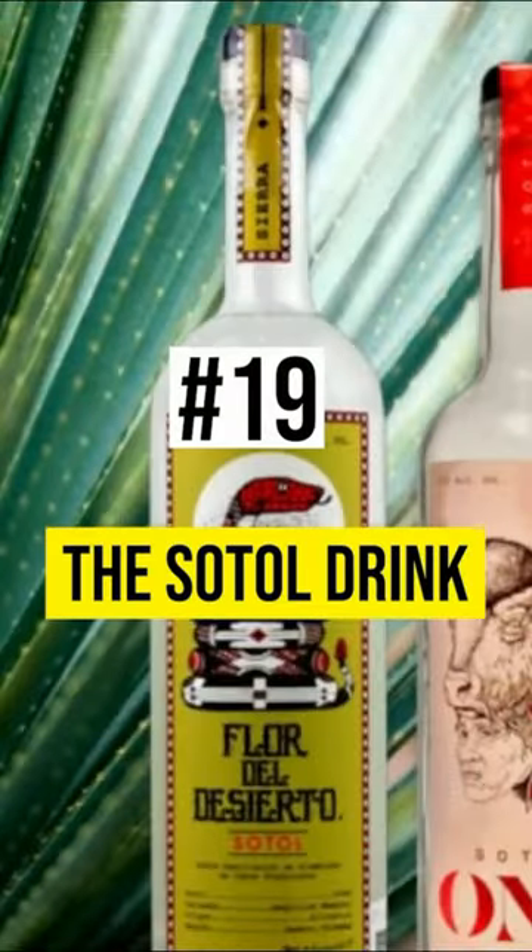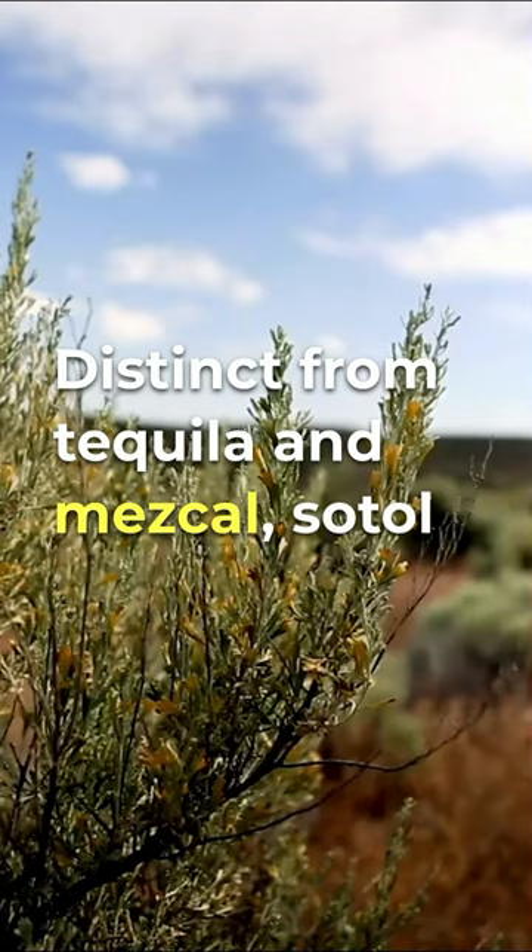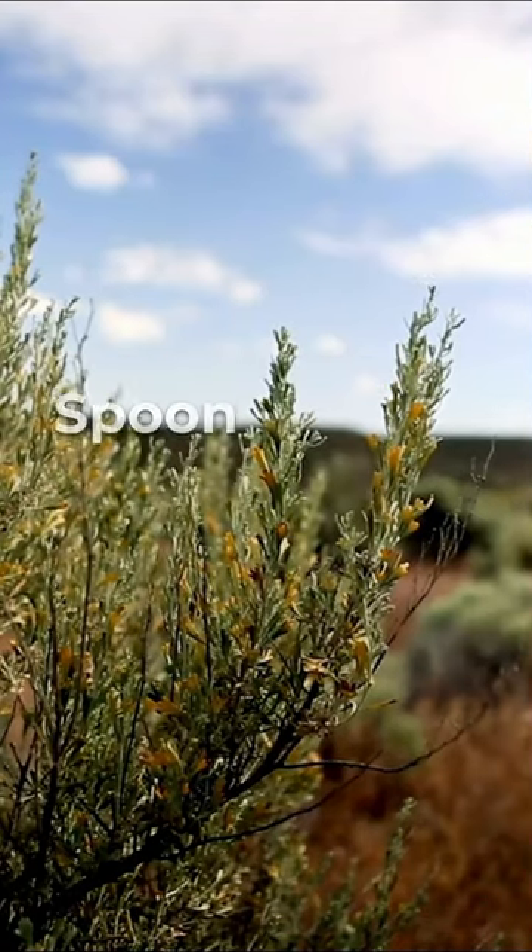19. The Sotol Drink. Distinct from tequila and mezcal, Sotol is a traditional spirit made from the desert spoon plant in northern Mexico.